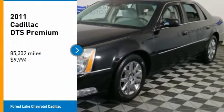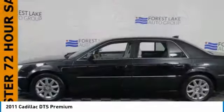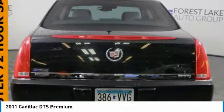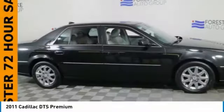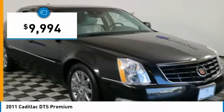We are pleased to show you the 2011 DTS, elegant and responsive. The distinctive and well-appointed DTS continues the Cadillac tradition of luxury. With enough storage space to compete with an SUV, a gentle floating ride, and a powerful V8 engine, the DTS lets you have it all and is priced below $10,000.